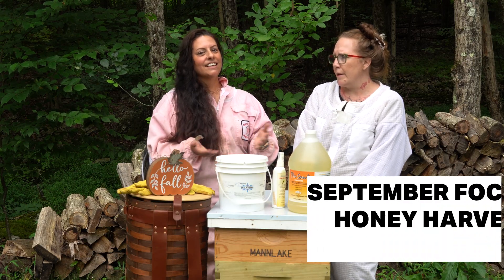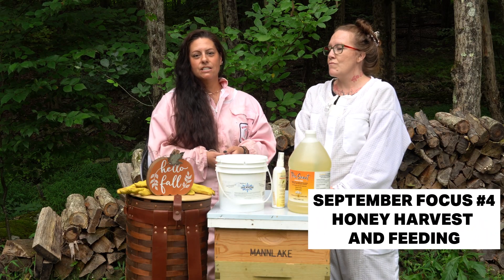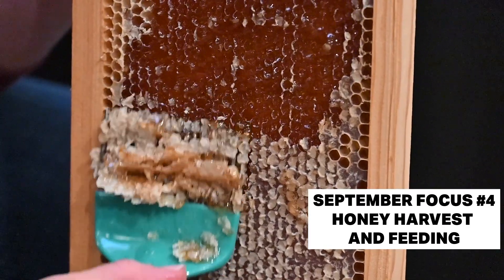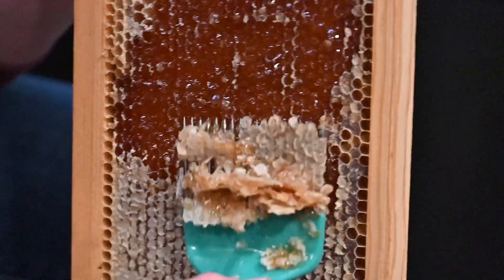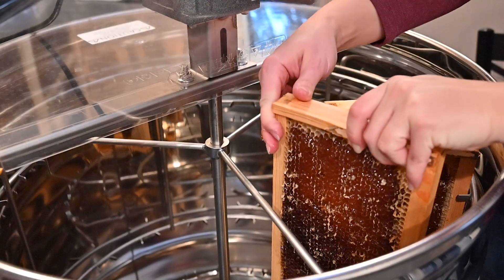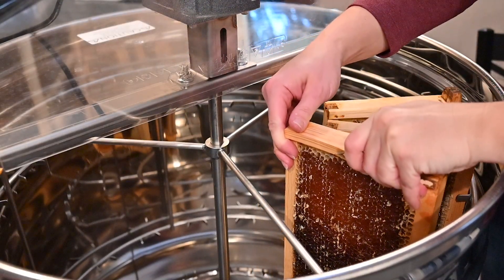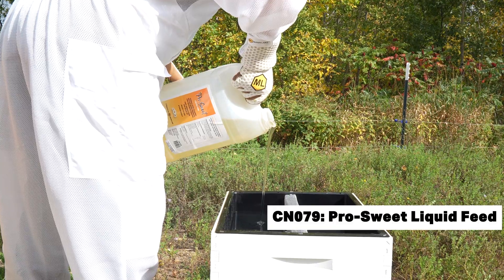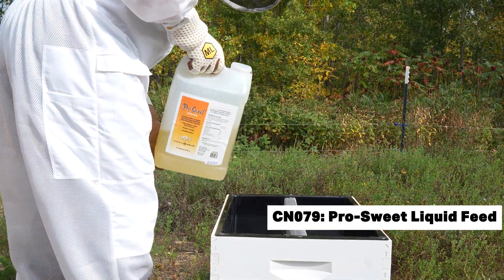Do you leave your honey or do you take it? This is a big decision in September — do you harvest or do you leave it for the bees? If you haven't harvested yet, now is the last call. You just want to make sure you're leaving them at least 80 to 100 pounds of honey for winter in the Northeast — they'll need that to survive. If they don't have enough, don't panic — you can supplement with Pro Sweet or a two-to-one sugar syrup to help them backfill their stores.